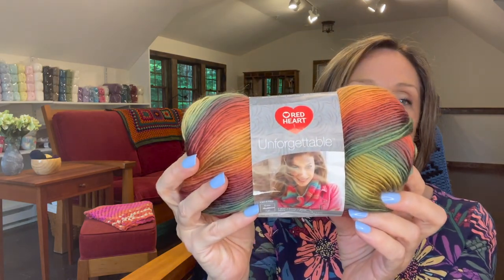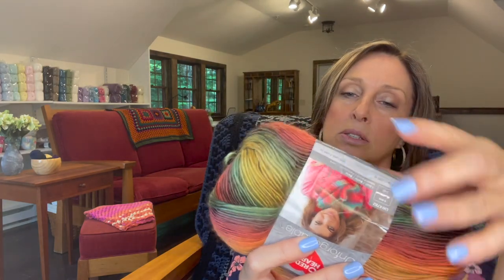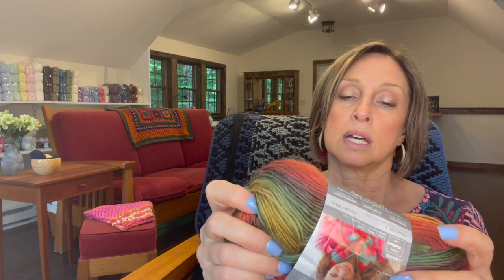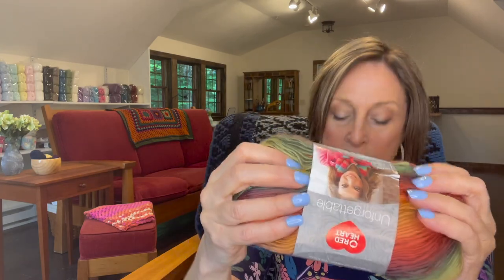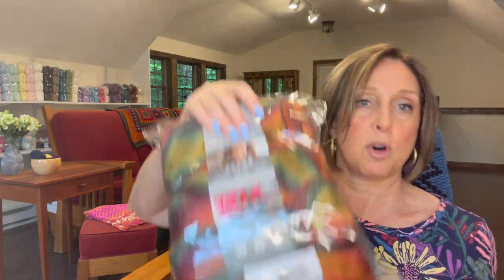Next is six skeins of — I always thought this was so pretty — Unforgettable, and this is in Polo. It is 100 grams per skein, 270 yards or 246 meters per skein, and it's a four-weight yarn. I just love these colors together. So six skeins of that. I have them all packaged up. I love these.